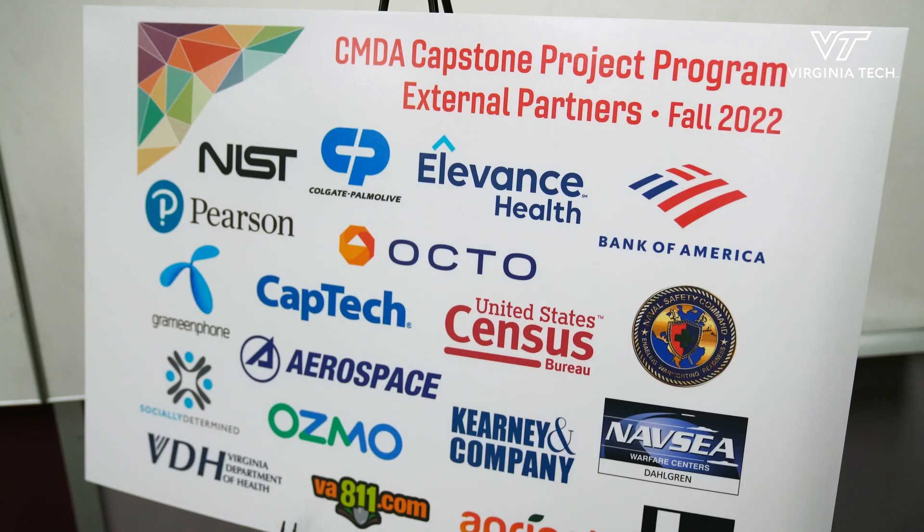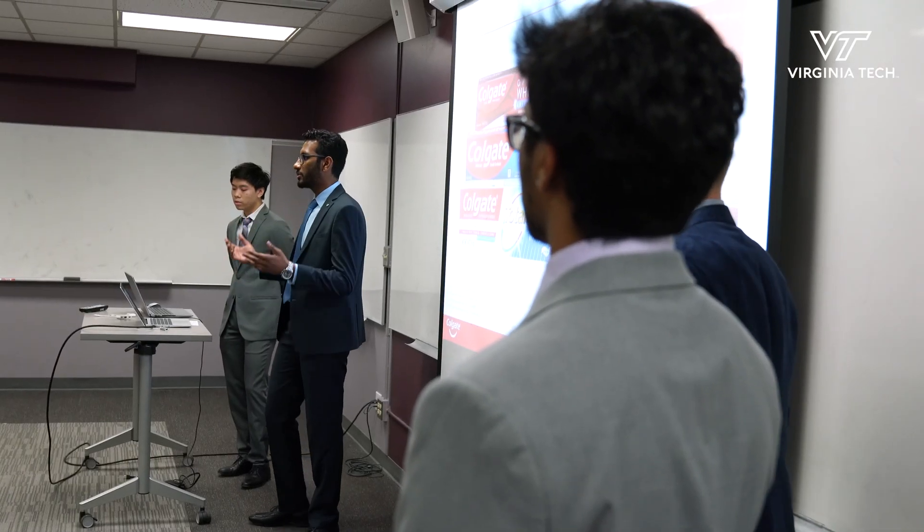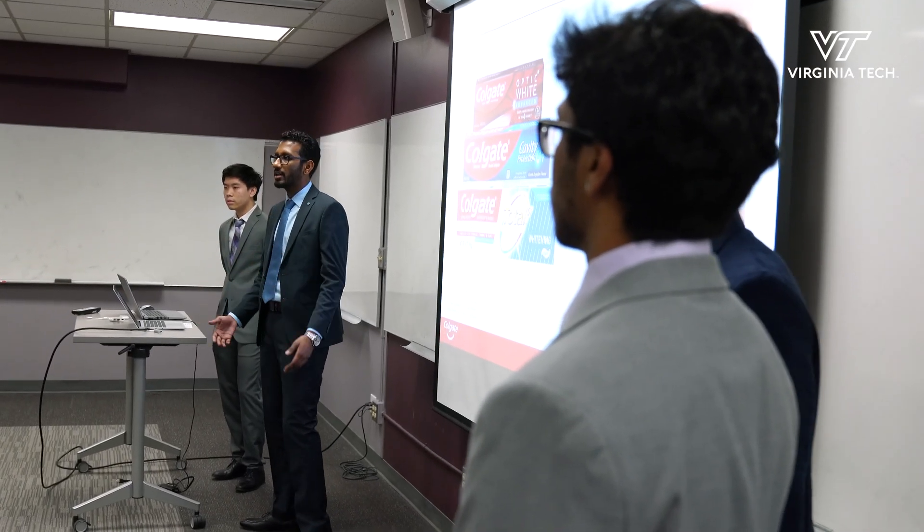There are two reasons that our sponsors offer projects. One is that it exposes them to our students and gives them an opportunity to tap into the Virginia Tech talent pipeline. The other reason is for the actual business or organizational value that the solutions our students find deliver to them.